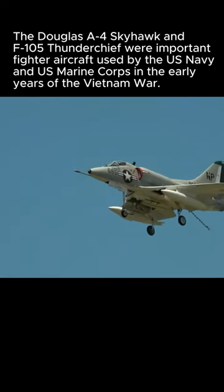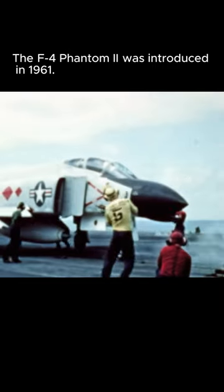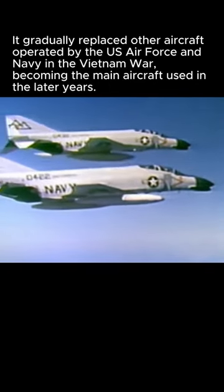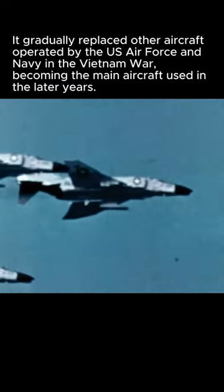participating in many bombing missions. The Douglas A-4 Skyhawk and F-105 Thunderchief were important fighter aircraft used by the U.S. Navy and U.S. Marine Corps in the early years of the Vietnam War. The F-4 Phantom II was introduced in 1961. It gradually replaced other aircraft operated by the U.S. Air Force and Navy in the Vietnam War, becoming the main aircraft used in the later years.